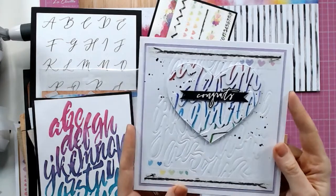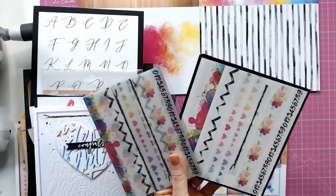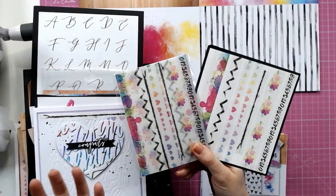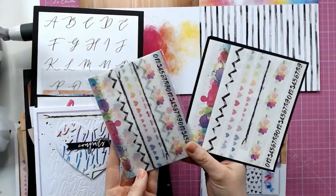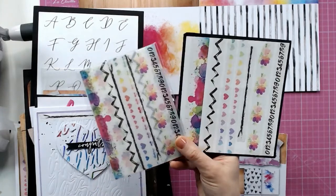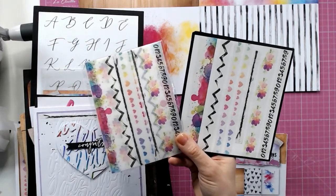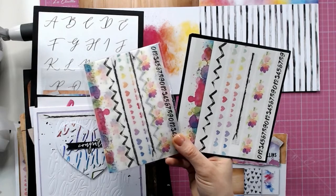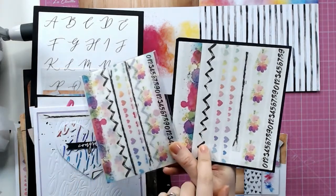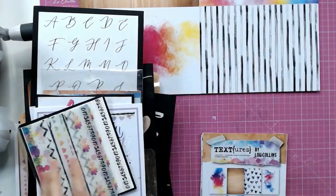We have washi tape strips — we were getting a bit giddy over these earlier! Rather than a roll where you only get one design, these strips give you all the designs on one sheet. There are 10 sheets in the pack with all those designs. Lou, are you using these today? Yes, in different ways — writing and drawing on them. They're a matte surface, not shiny, and they're slightly translucent so on pale paper you shouldn't see through them too much. Really good fun.